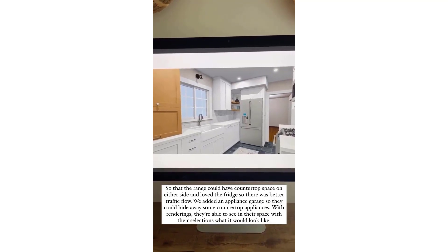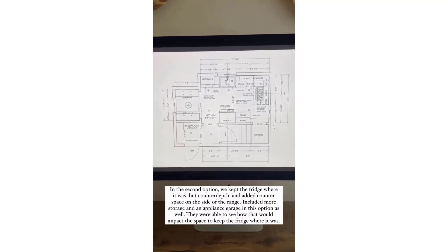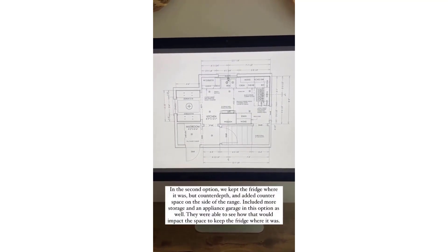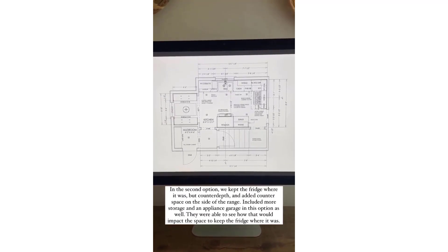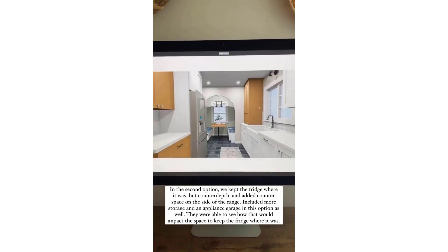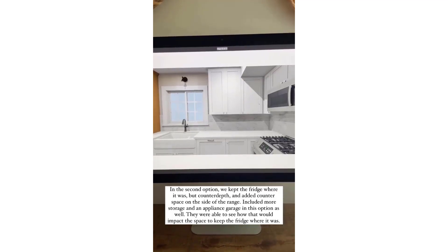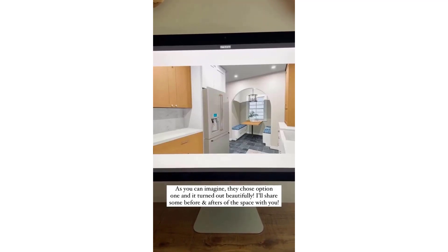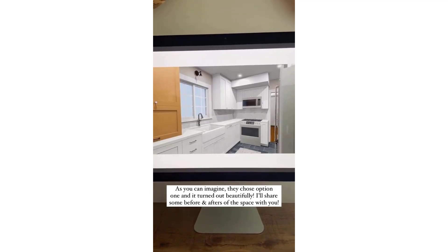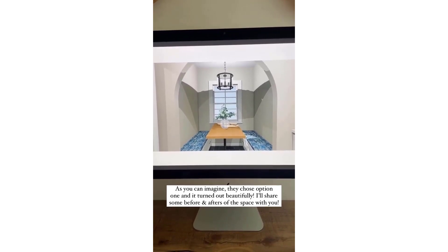They're able to see in their space with their selections what that would look like. In the second option, we kept the fridge where it was, had the range with some countertop space on the side, and had more storage and an appliance garage as well. They could see how that would impact the space if the fridge stayed where it was and they got more countertop space on the side of the range. As you can probably imagine, they chose option one. I will share some before and afters with you of this space as well.